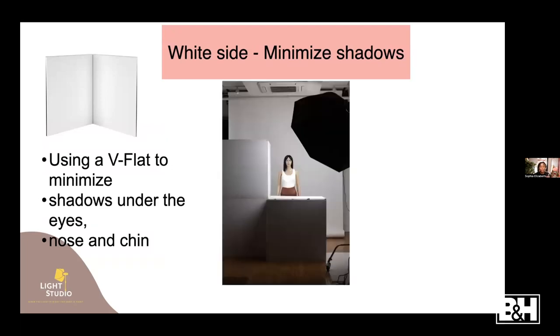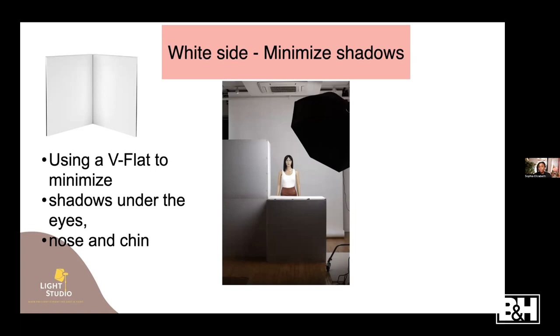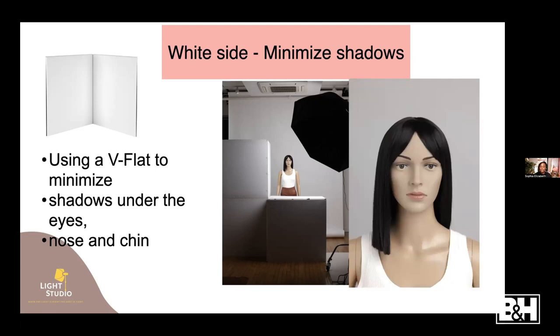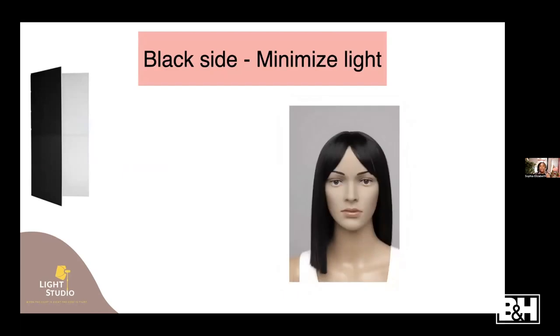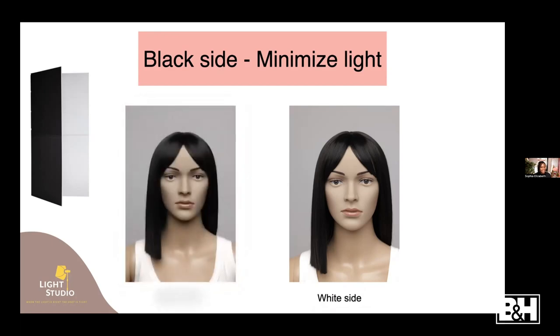Here's an extra setup you can do with the V-flat on the white side - a good headshot setup. You have one V-flat here and another on the bottom of the subject for nice, even light distribution. Now for the black side: black minimizes light, it subtracts light compared to white which reflects it. The black side gives you more shadows on the face. Comparing white side to black side, with the black V-flat you see a lot more shadows on the cheekbones and nose.